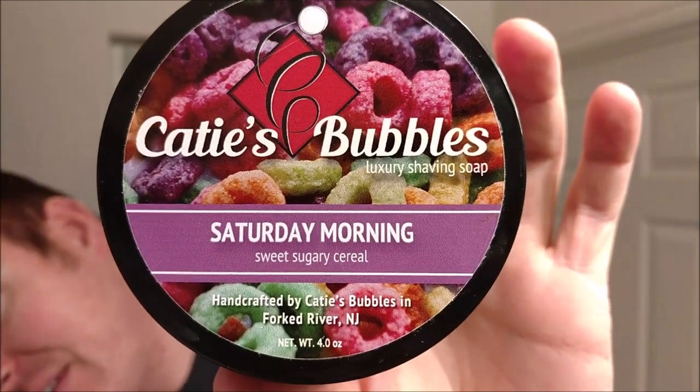The last scent pick has been my favorite since last Christmas. I don't use it too often because I want it to last — that's Katie's Bubbles Saturday Morning. It's absolutely fantastic and nostalgic, which is a lot of what it is for me. It smells like Froot Loops — or as my daughter calls them, tutti-fruties — and it's actually her favorite scent too. A little bit goes a really long way, and Saturday Morning is my number one scent pick for 2018.